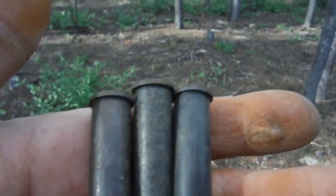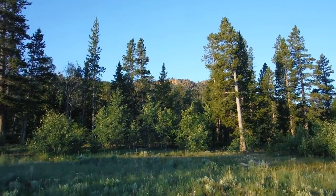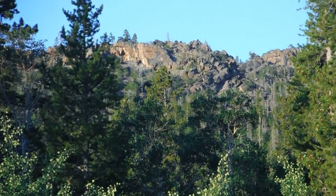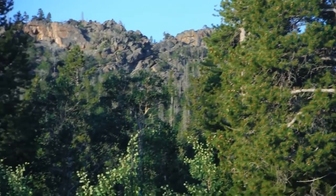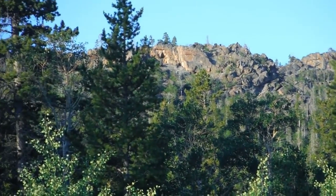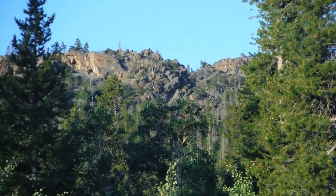I guess it's a good thing they didn't do my knee surgery — I'd have never found what I did these last two days. We're up here at the lake just enjoying the scenery.